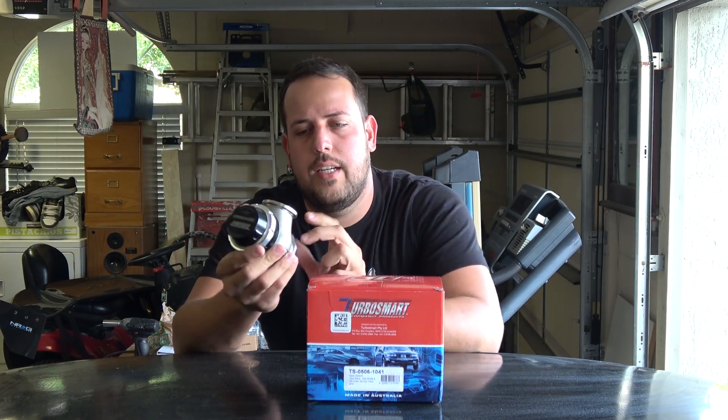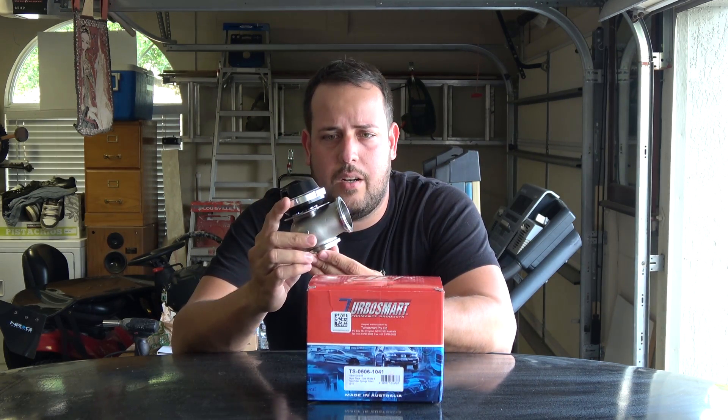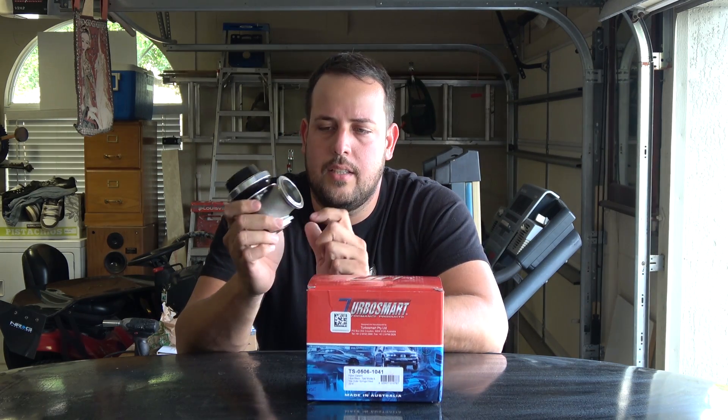Today I'm gonna be talking about wastegates, or in other words bypass valves, or diverter valves. It allows you to control the RPMs in the turbo, therefore adjusting the boost on the car.